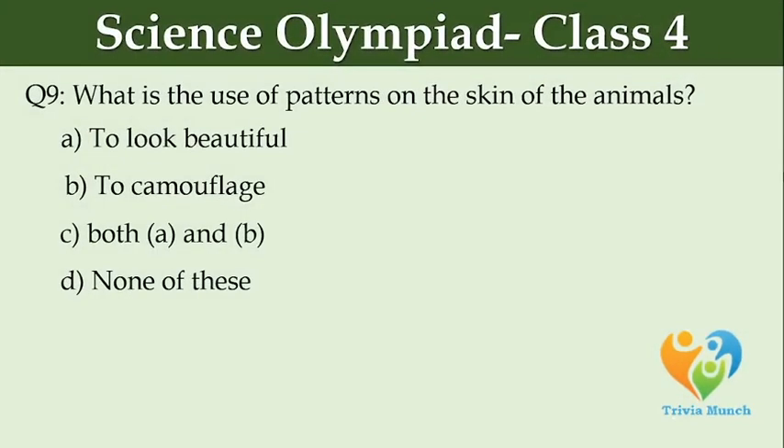What is the use of patterns on the skin of the animals? Option A: to look beautiful. Option B: to camouflage. Option C: both A and B. Option D: none of these.